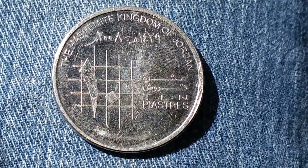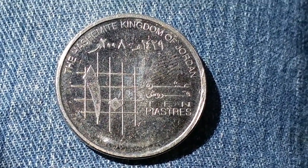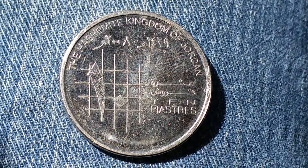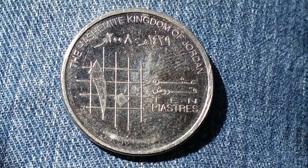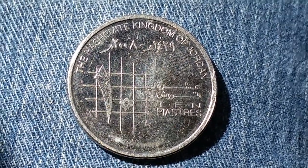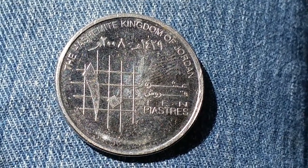Hello my friends, you're watching Coin Collecting Fun — this channel is dedicated to the king of hobbies and the hobby of kings. Celebrating over 2,100 subscribers, here is a coin — I hope I pronounced this right — the Hashemite Kingdom of Jordan coin.